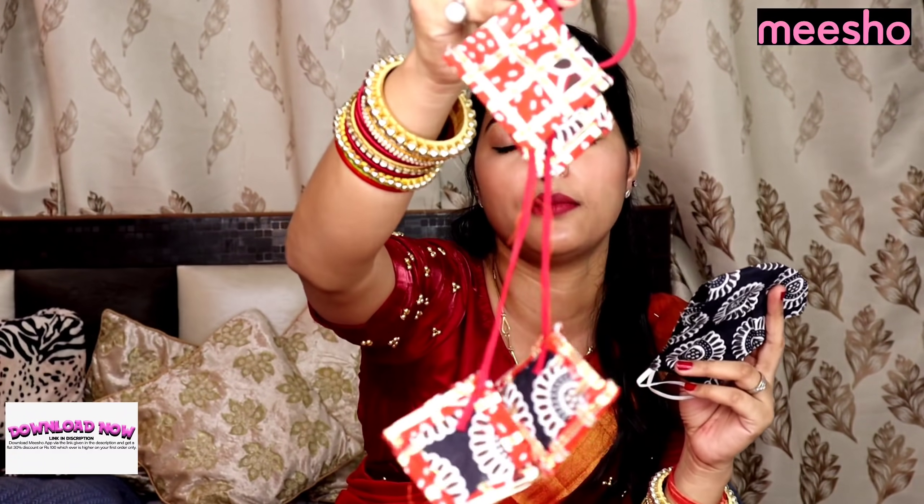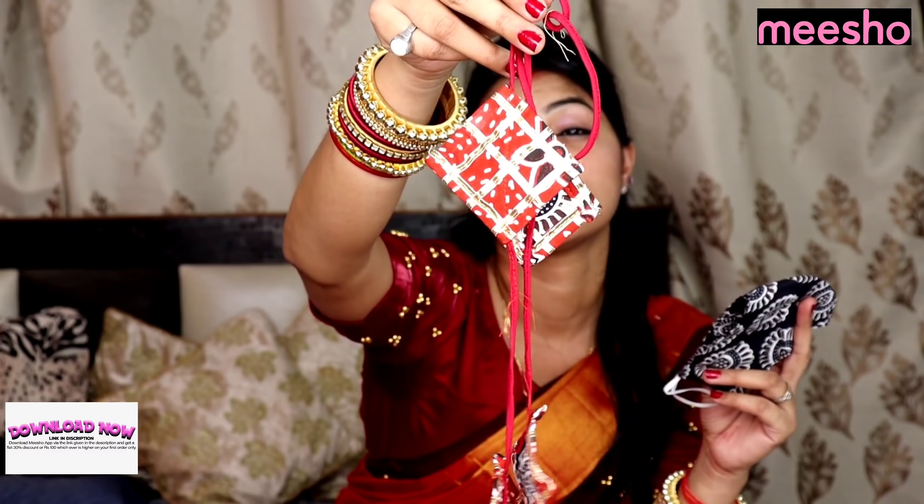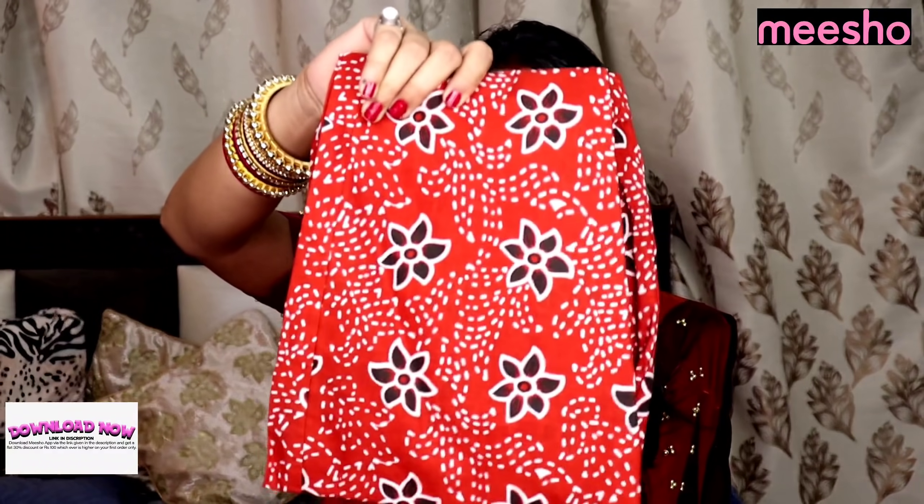Let me show you what you get in the suit. First you get a small mask in black color. Then you get a tassel to tie it. Then you get a pajama — the print is very basic, it's just a cotton pajama. It looks pretty basic. It's called Moody, I guess. And after this you get a dupatta which is cotton — a proper dupatta.